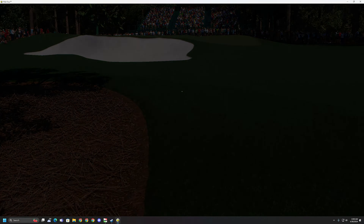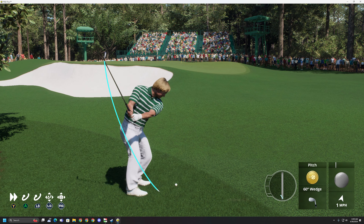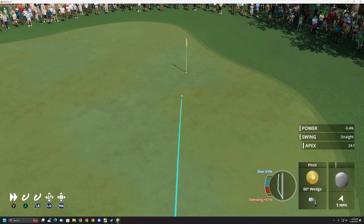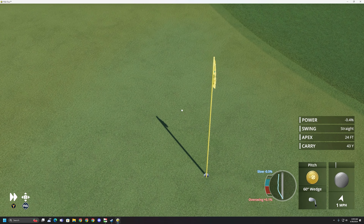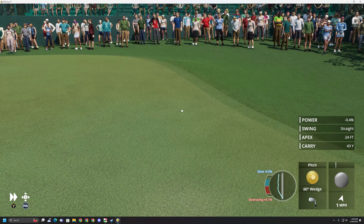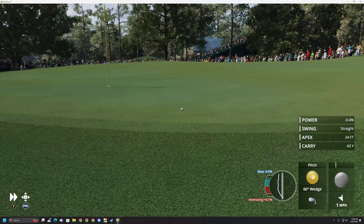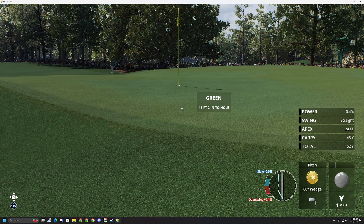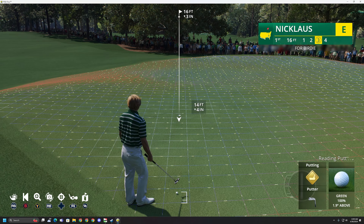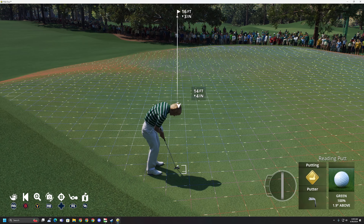Getting used to the uphill and downhill lies, and you see that on what is regarded really as the most perfect par 5 ever created — that's 13 — because if you had a nice tee shot and you're going to go for that green across the tributary of Rae's Creek, you'd better be used to having the ball above your feet. And of course, then you get to 16 — I'm going to steal a line from the great Vern Lundquist — yes, sir, you know you're playing a beauty.